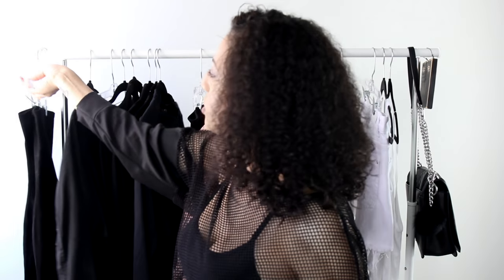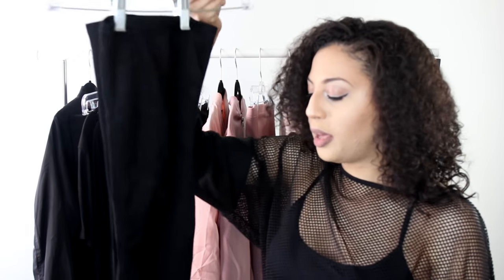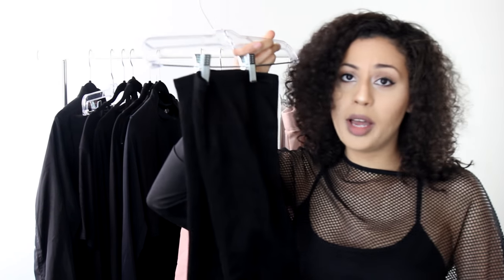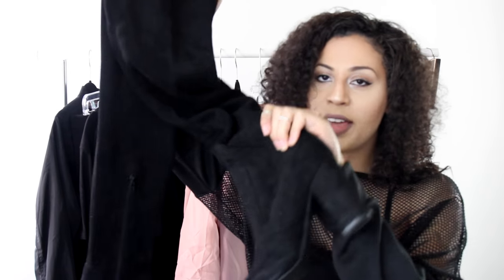I have my thigh-high boots hanging on a hanger — they're hard to store because they're so floppy. I got these from Forever 21 about two years ago when I was home in Virginia. They're faux suede with a chunky heel, super easy to walk in, and were about $40. Thigh-high boots add instant chicness to your outfits, especially at nighttime paired with a cute little dress.